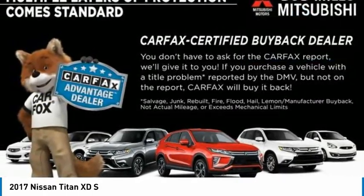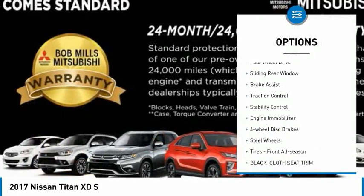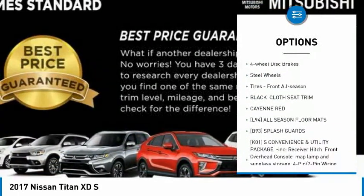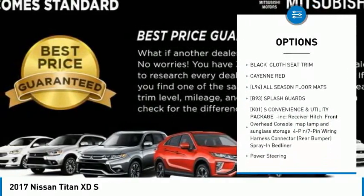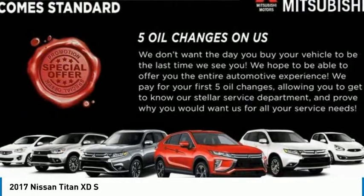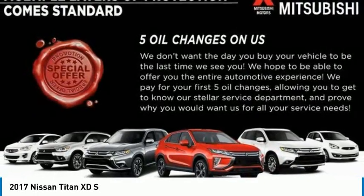Here are some of this vehicle's great options: tire pressure monitor, four-wheel drive, sliding rear window, brake assist, traction control, stability control, engine immobilizer, four-wheel disc brakes, steel wheels, and front all-season tires.